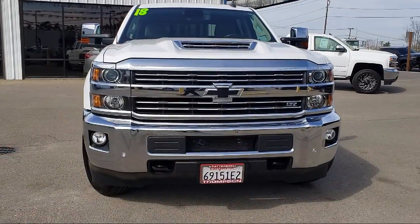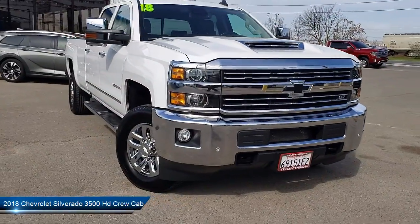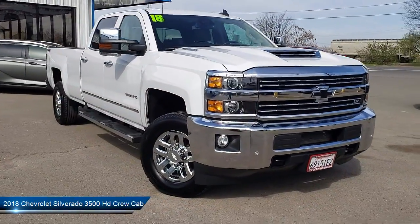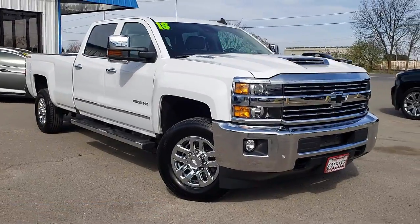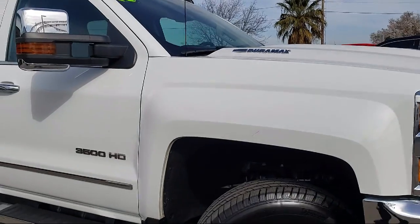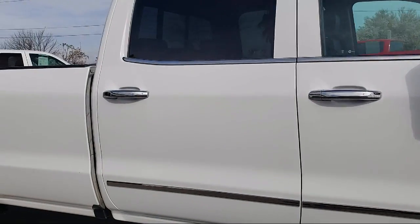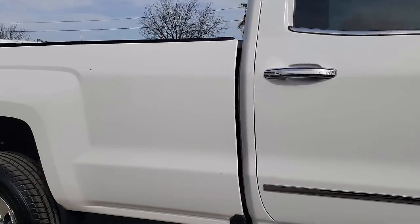It comes equipped with Bluetooth smartphone integration, running board package, lane departure warning system, OnStar, premium sound system, tow package, heated seats, dual power seats, navigation, premium wheels, and has less than 60,000 miles on the odometer.